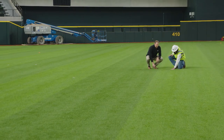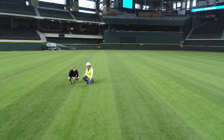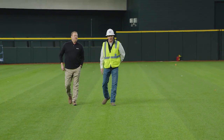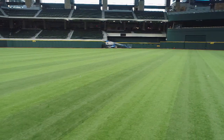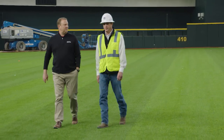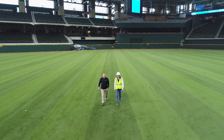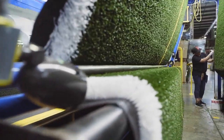Just one more layer of sand and then the GeoFill — then we'll turn it over to Dennis and his grounds crew to moisture-condition and maintain it. It should be pretty easy to maintain. It looks great; you've done an outstanding job. We're very proud of it.